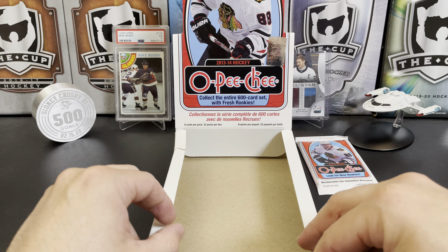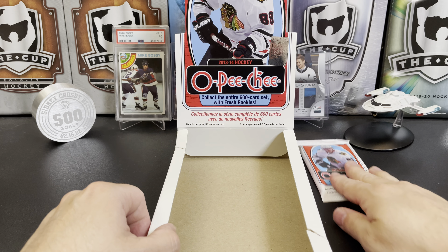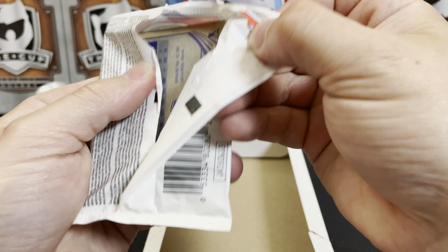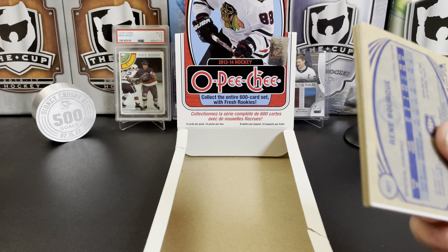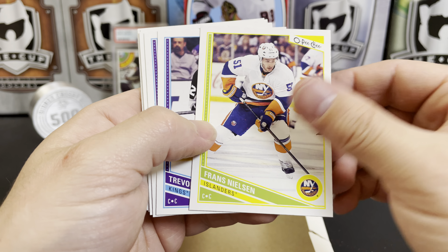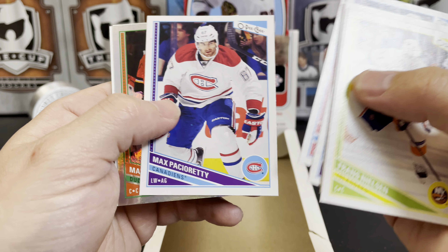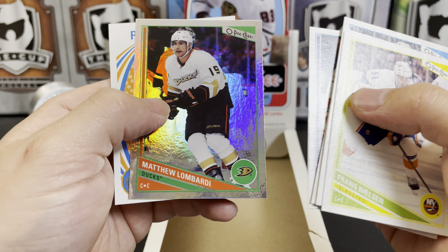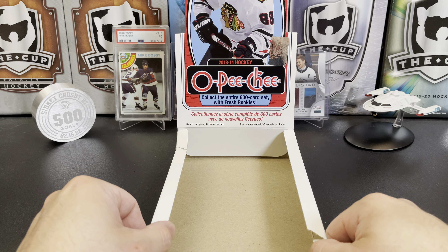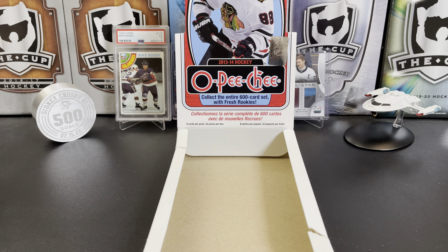There you have it — long video, 2013-14 OPC hockey. Let me know what you think of the break in the comments below. Wait a minute, that's not over — here's another one, it fell out of the box! What would I do without adding this extra 15 seconds to the video? Franz Nielsen, Trevor Lewis, Adam Henrique, James Shepard, Max Pacioretty, Matthew Lombardi, and Renee Bork. And there you have it — 2013-14 OPC hockey. Let me know what you think in the comments below, thanks for watching, and I'll see you next time.